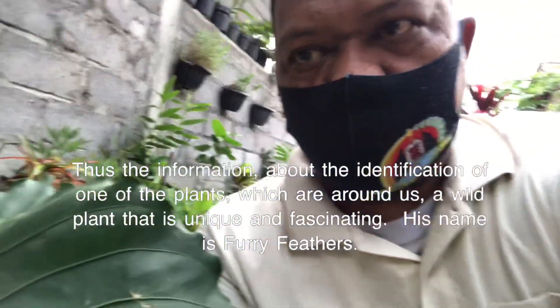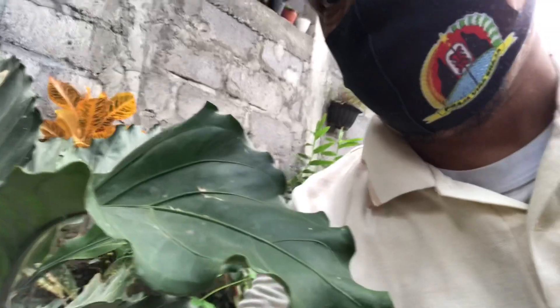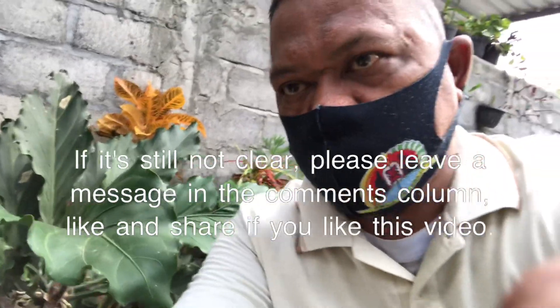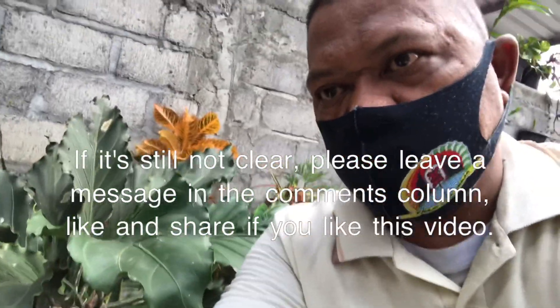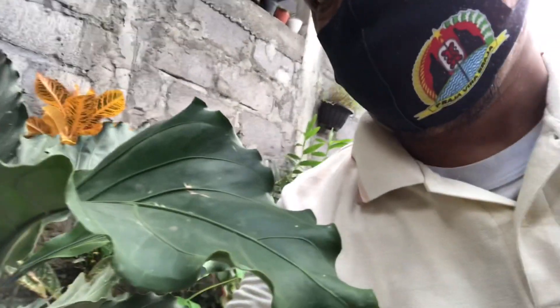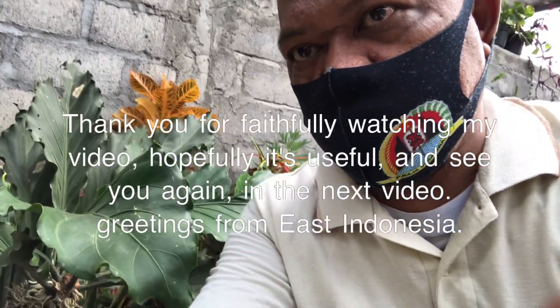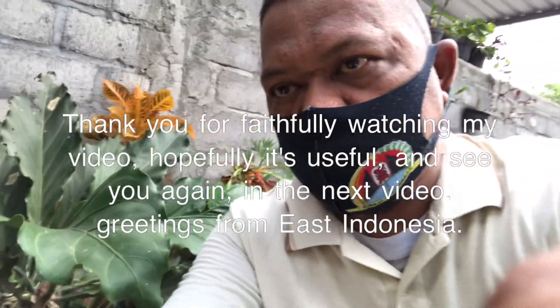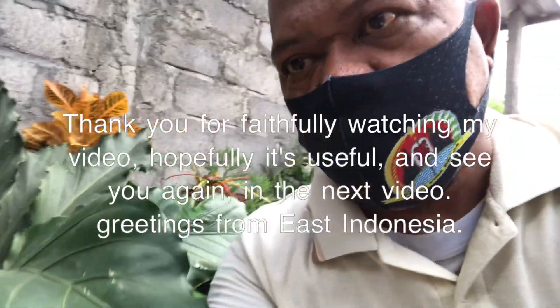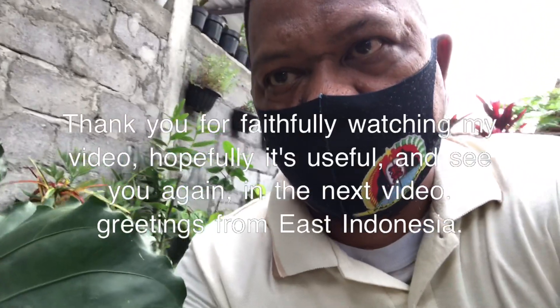His name is Furry Feather — a plant that is unique and fascinating. If it's still not clear, please leave a message in the comments column. Like and share if you like this video. Thank you for faithfully watching. Hopefully it's useful, and see you again in the next video. Greetings from East Indonesia.